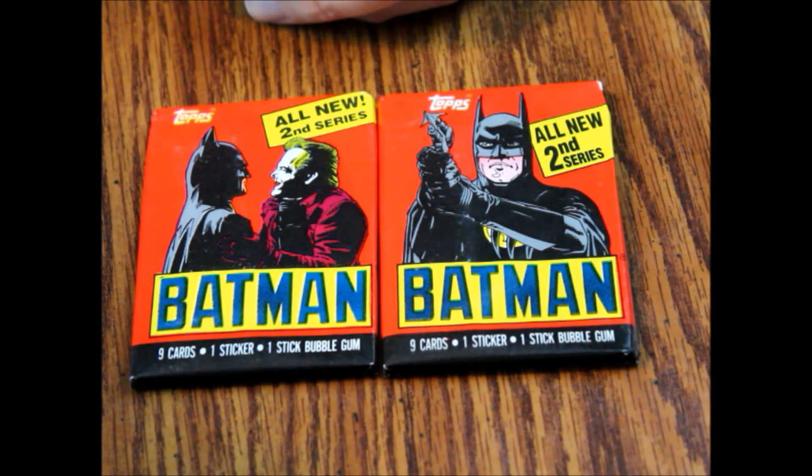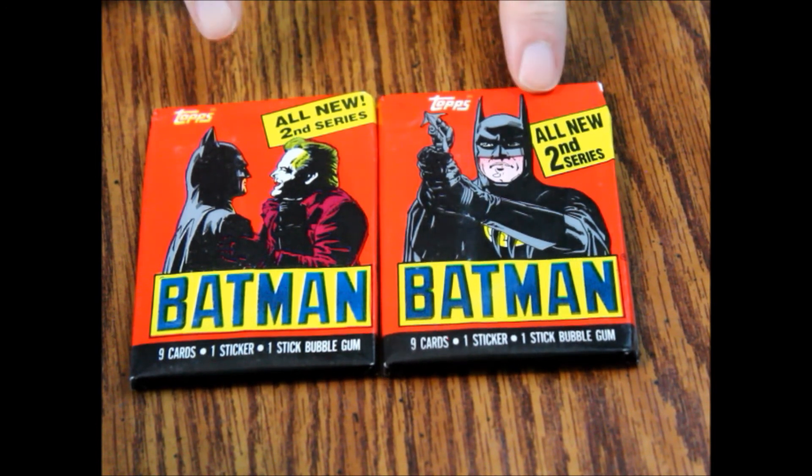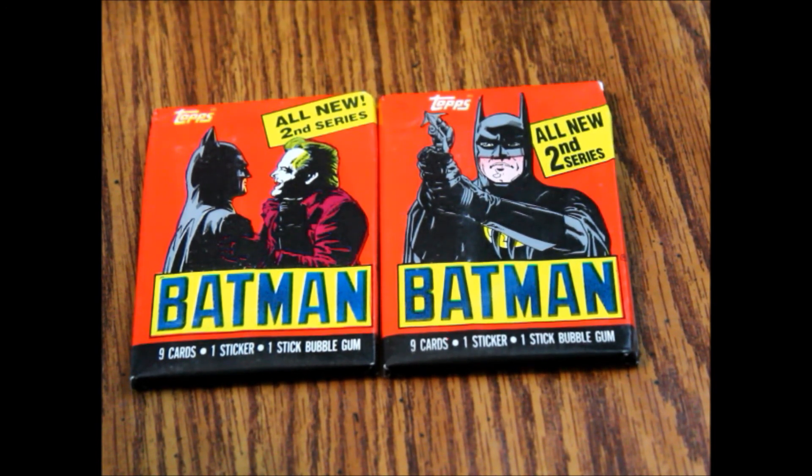Hello and welcome to another episode of What's Inside. Today is Trading Card Tuesday, so we are looking at some Batman trading cards. This is the second series from the 1989 movie Batman.